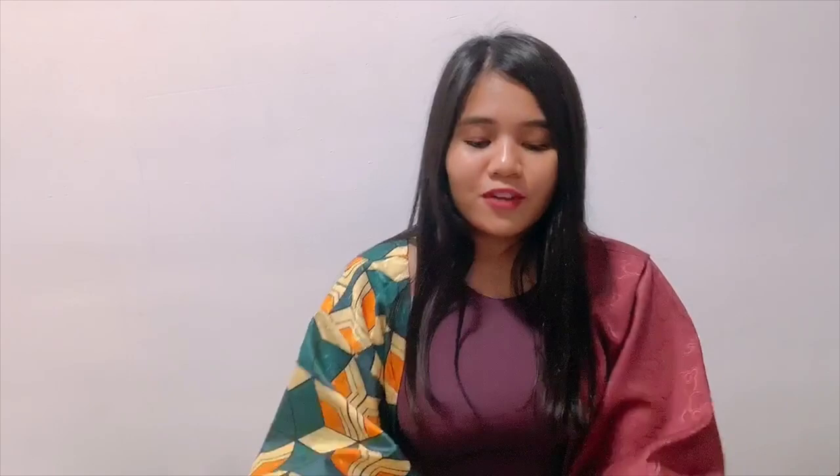Last but not least are these Zelda boots. They are way better than the ones I previously got. They're well-fitted, great quality, and just have a zipper on the side. I'll have a little video of me wearing them so you guys can see how they look. They're way better than the first pair of Zelda boots I bought on AliExpress — I just recommend: don't buy anything from AliExpress, they're not good.